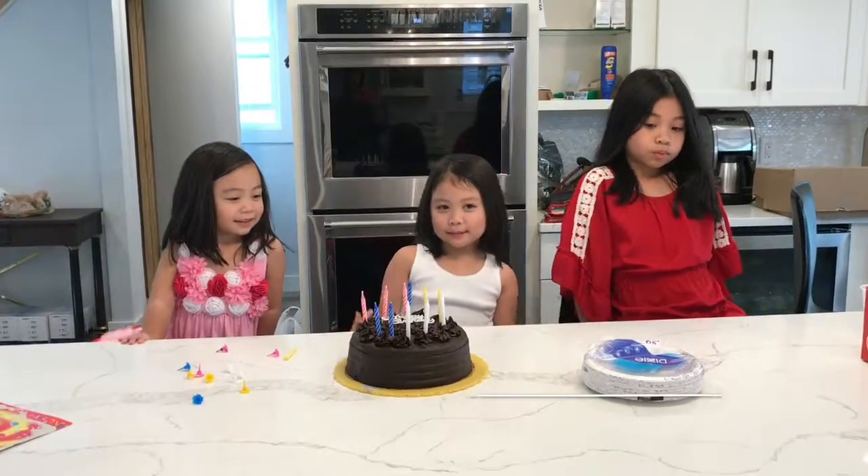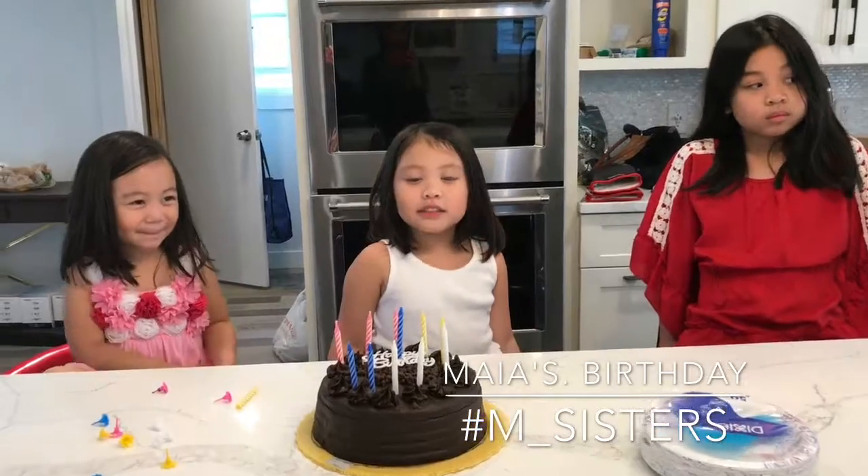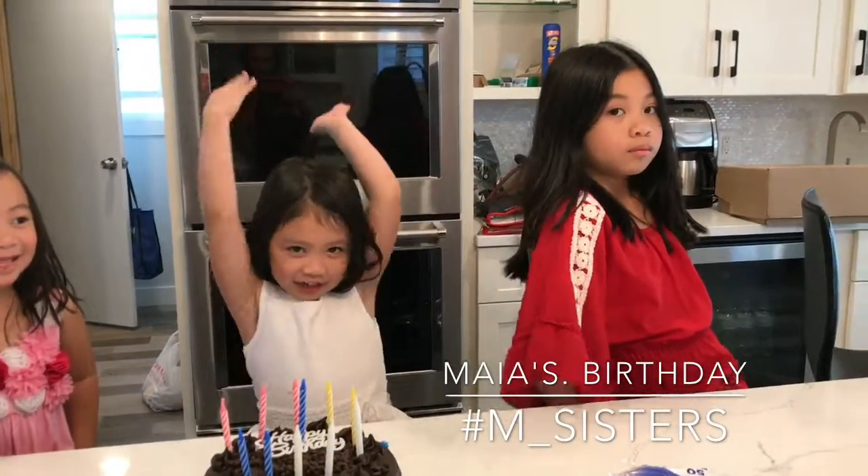Hi guys, my name is Maxine. My name is Mia. And today we're going to be introducing you to our big sister, and her name is Maya.